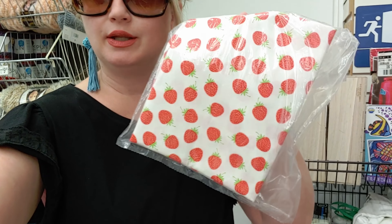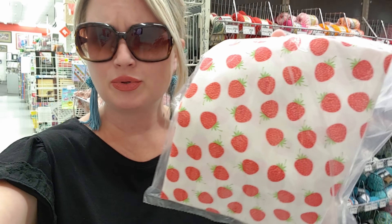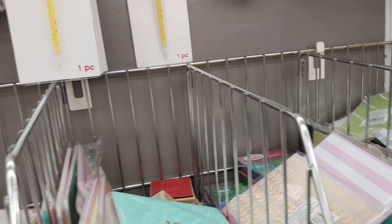Okay guys, I'm back in the clearance aisle and I found this really, really cute print. It's clearance at $3.99. It's a yard of fabric and I was thinking maybe I could use it for a tablecloth — it's really cute. I wanted to show you that. I just got here, so this is the first thing I found, but I think it's so cute. I love strawberries.